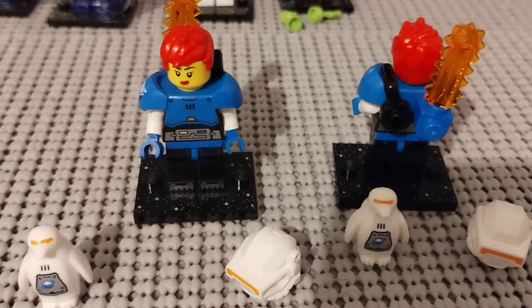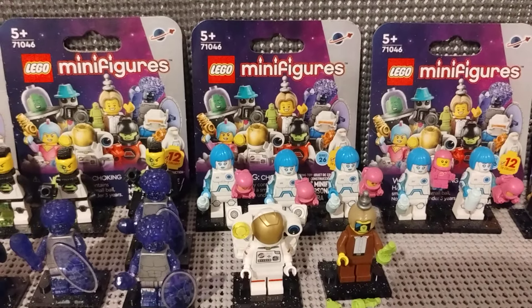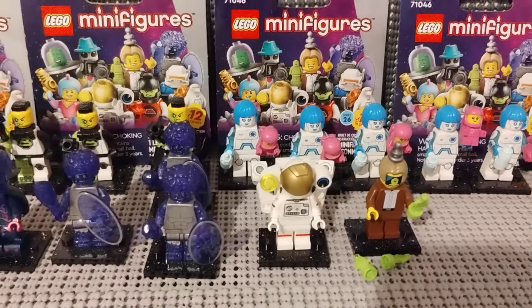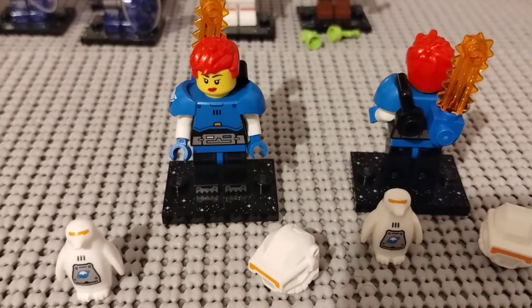Here we are with the Series 26 closer look into the minifig series.